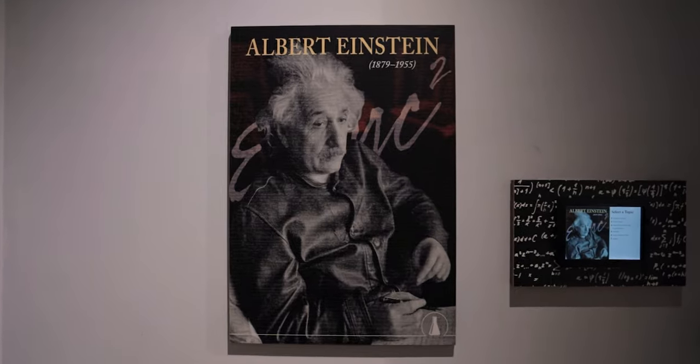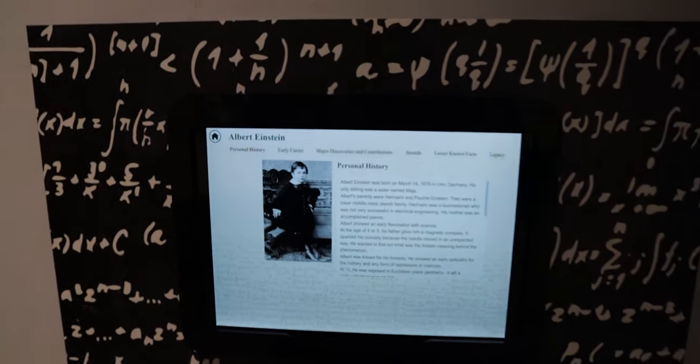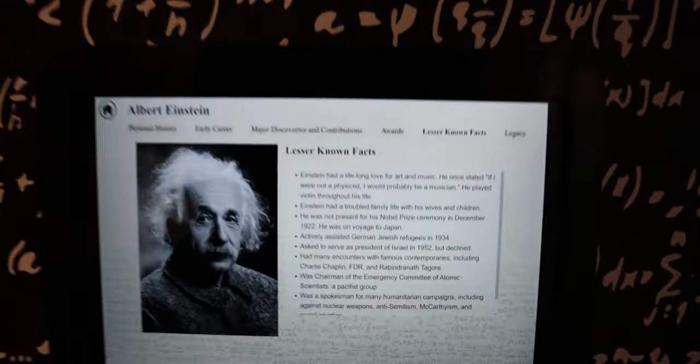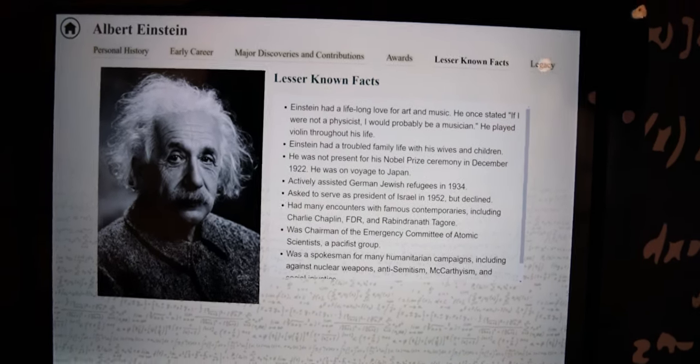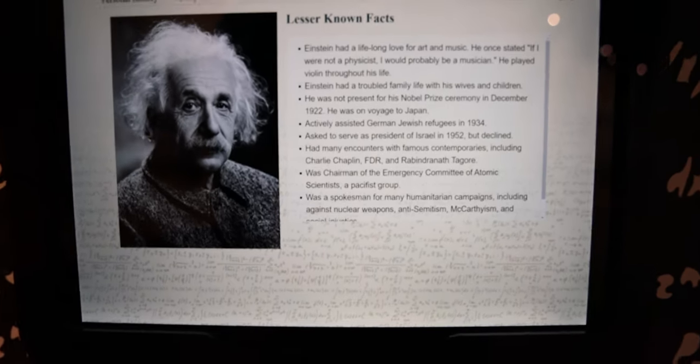You have to give Einstein his own little area here, and you can find anything you want. From his personal history — he was born March 14th, 1879 in Germany — to lesser known facts. Einstein had a lifelong love for art and music. Once he stated, if I were not a physicist, I probably would be a musician. I actually did not know that. That's pretty cool.